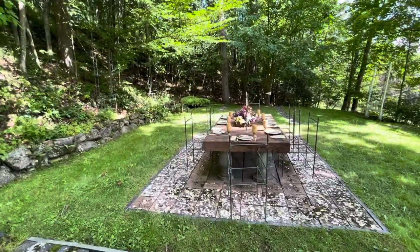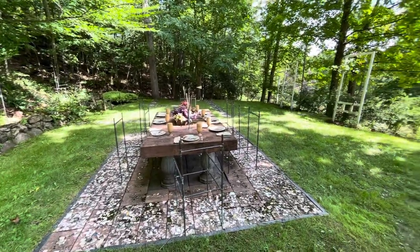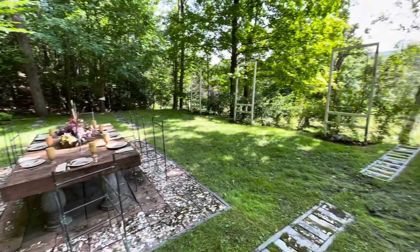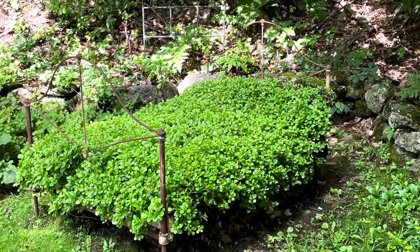She's written a fine book entitled Autobiography of a Garden that outlines all the thinking and work that went into creating this installation and others in her garden, and I'll reference it in my notes.